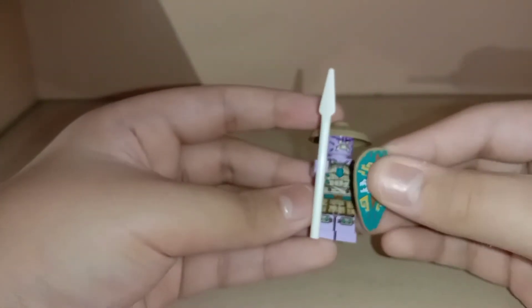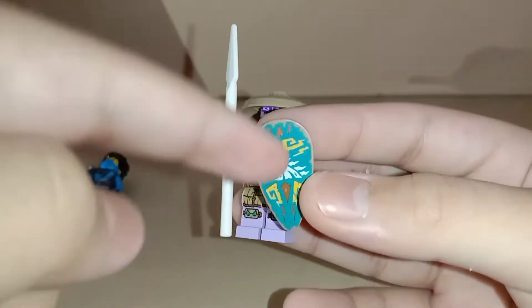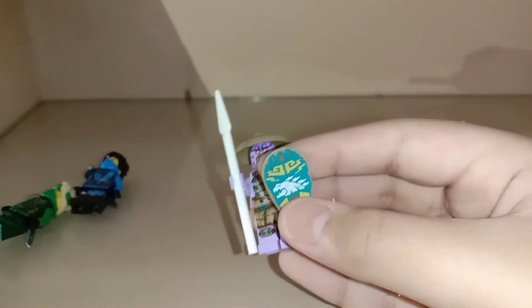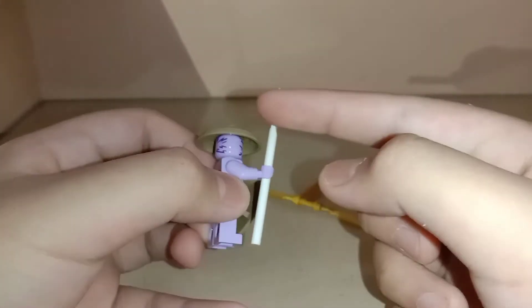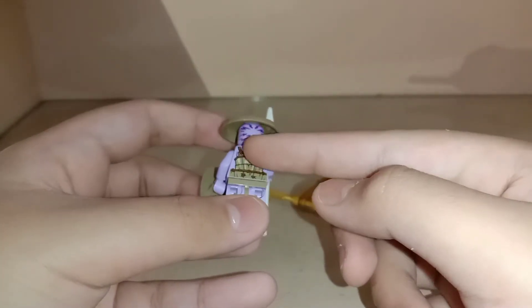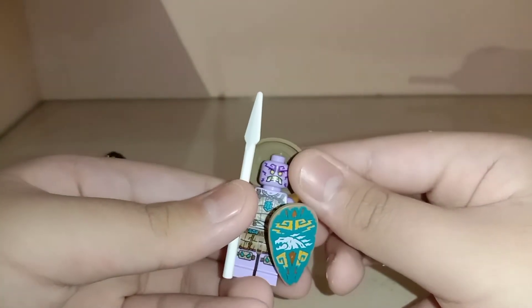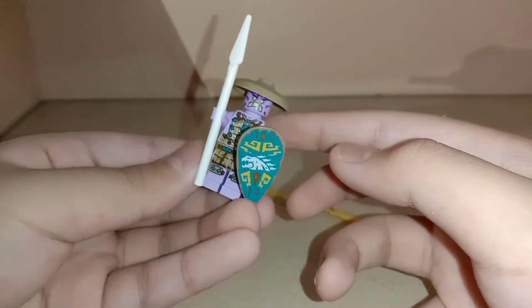Next is the Rumbler Keeper. I think he looks a bit like Godzilla, just my opinion. I do love this figure — he has a white sticker, some back printing, head printing, and some nice armor. That's a good minifigure.